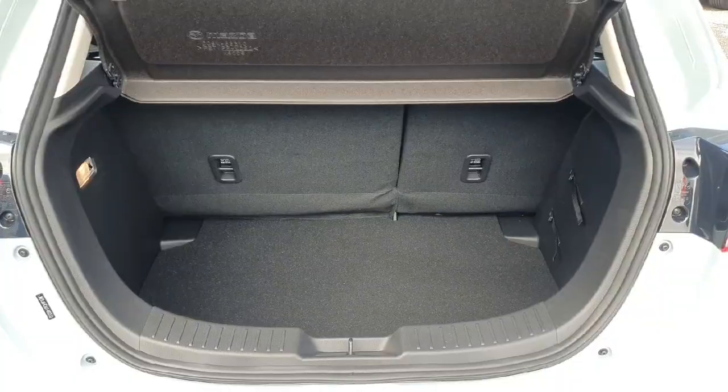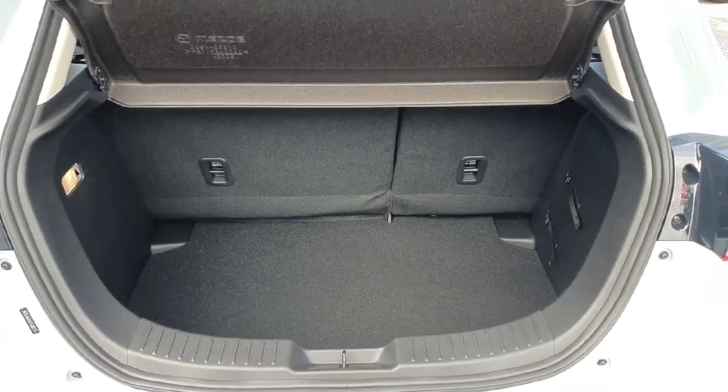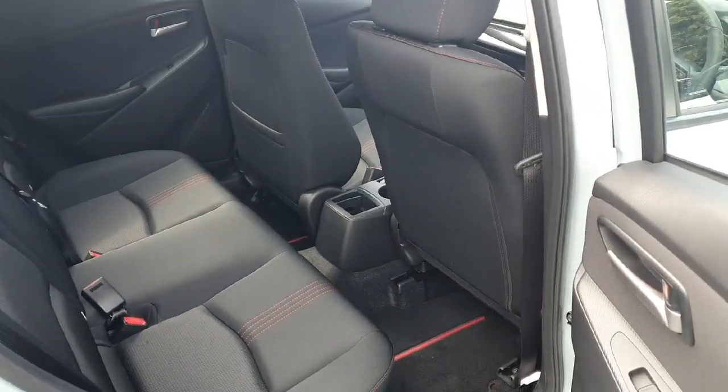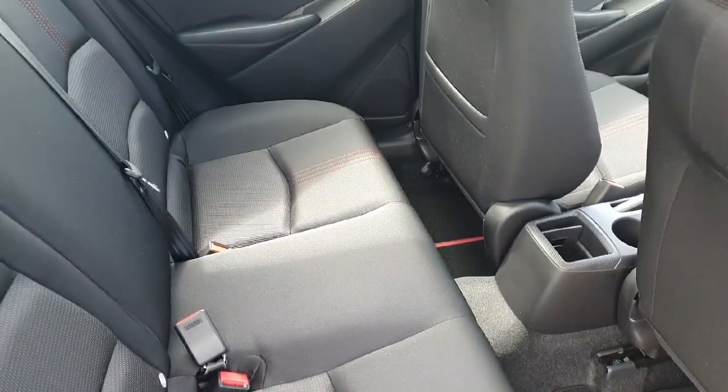There's a fantastic size boot, seats fold down 60/40, and there's a cover over the boot. Getting into the back of the car, there's an abundance of legroom and all ISOFIX seats as standard.